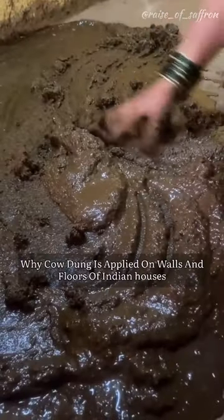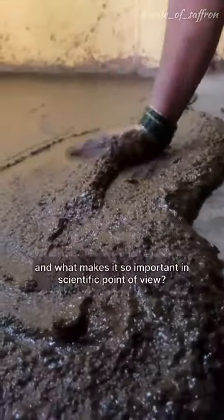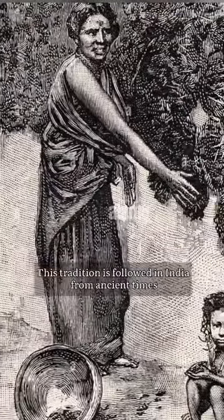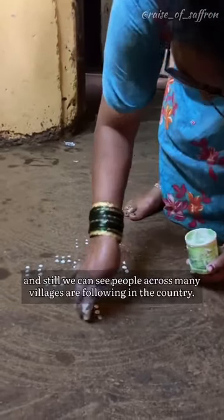Do you know why cow dung is applied on walls and floors of Indian houses and what makes it so important from a scientific point of view? This tradition is followed in India from ancient times, and still we can see people across many villages in the country following it.